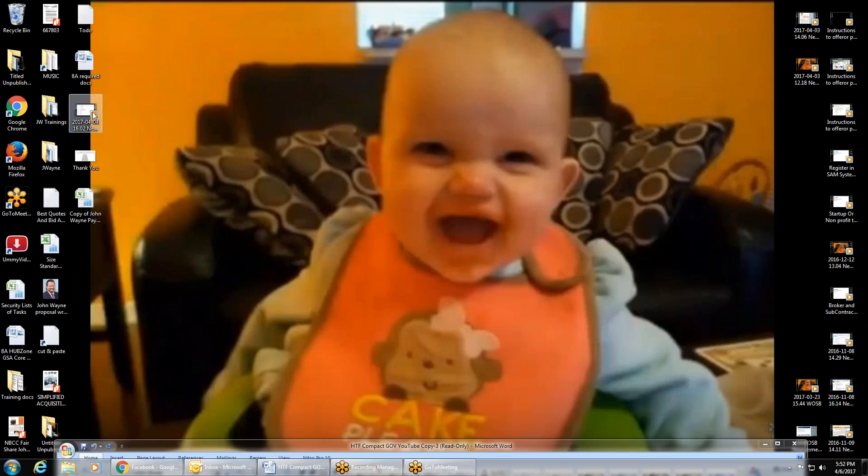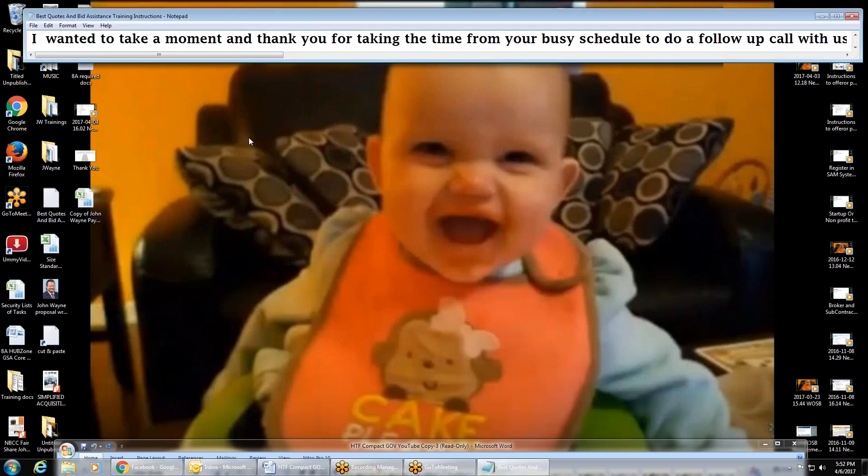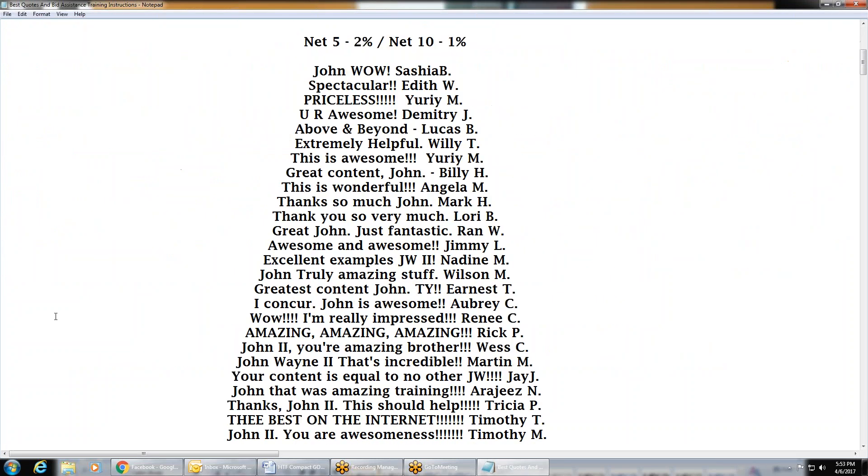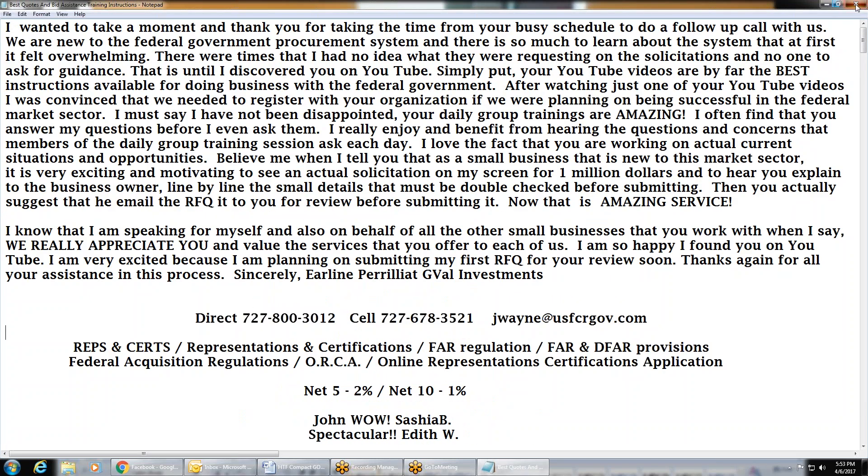All right, ladies and gentlemen, this is John Wayne. Today I'm going to work on my first ever product review. When I've got a client that comes to me and they've got a product or a service that seems like it's going to be huge, I want to start doing reviews on them. And this product that I'm going to talk about here in a minute is going to be huge, I foresee.